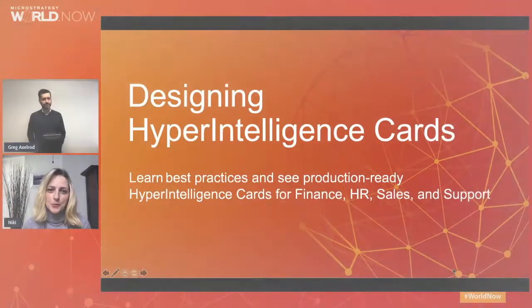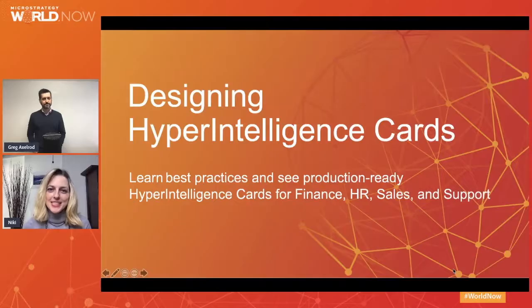Hello everyone, and welcome to today's session, Designing HyperIntelligence Cards. My name is Niki Korya, and I'm a VP of Sales Engineering. With me today is Greg Axelrod, a Senior Sales Engineer at MicroStrategy. If you joined the previous hyper session, you learned how to inject instant insights into every experience using the latest HyperIntelligence innovations.